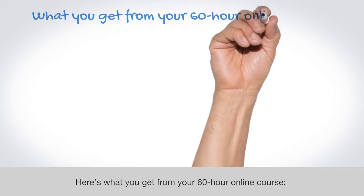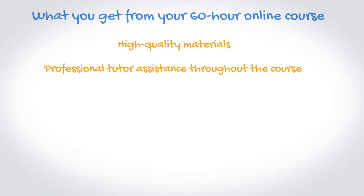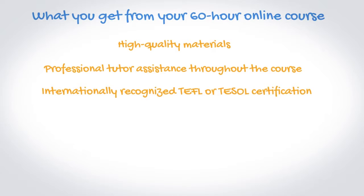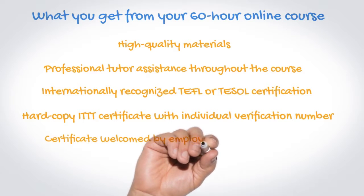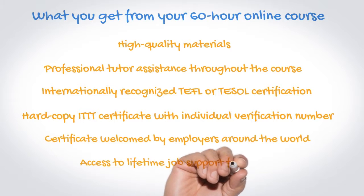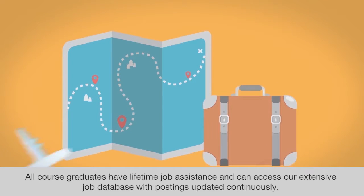Here's what you get from your 60-hour online course: high quality materials, professional tutor assistance throughout the course, internationally recognized TEFL or TESOL certification, a hard copy ITTT certificate with individual verification number, a certificate welcomed by employers around the world, and access to lifetime job support from ITTT. All course graduates have lifetime job assistance and can access our extensive job database with postings updated continuously.